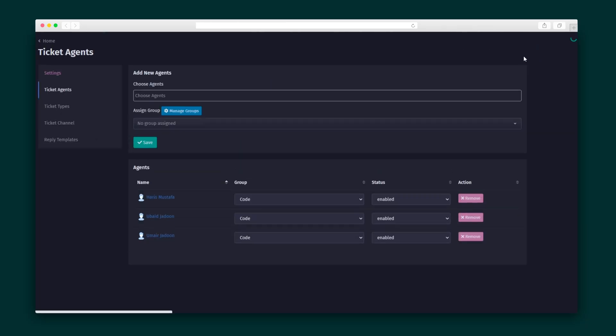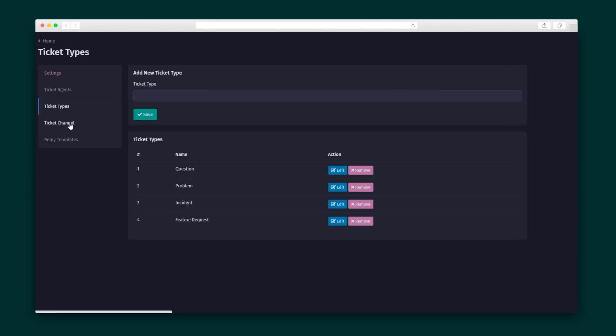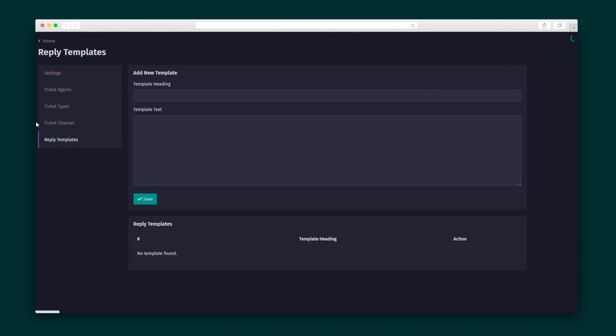In the Ticket module, you can manage all of your support tickets created by your users and add agents, ticket channels, articles, and reply templates to make customer service super easy.